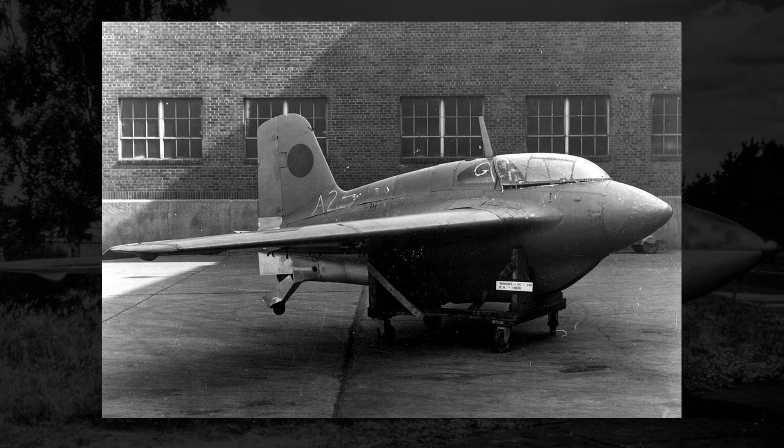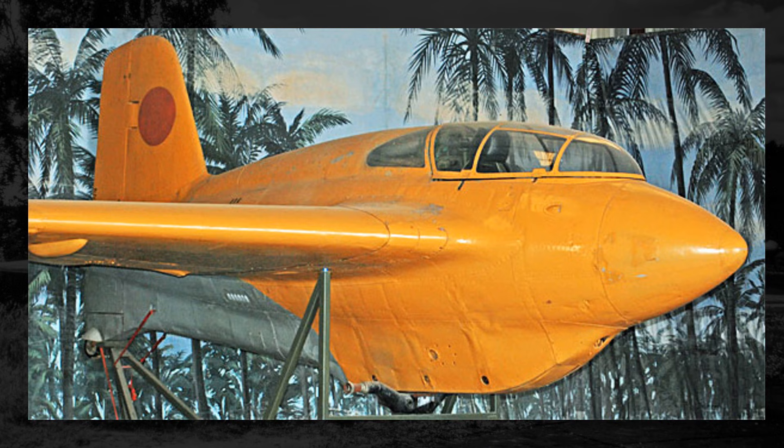After the war ended, two of the J8Ms made their way over to the United States — one being given to the Army and one to the Navy — where they were studied, but likely not flown. The J8M given to the Navy would be scrapped shortly after, but the one given to the Army was afterwards sent off to the Planes of Fame Air Museum, where as far as I can tell, it is still on display.